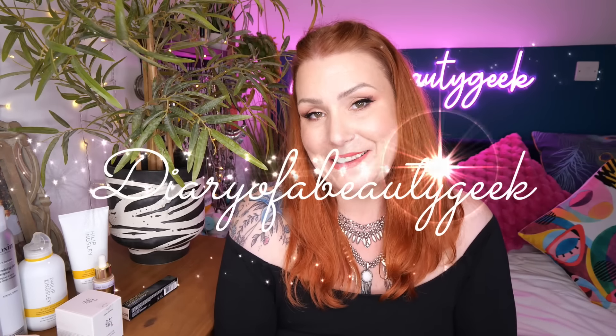Hi everybody, welcome back to my channel. If you're new, welcome — my name is Claire. I've been shopping on the Look Fantastic website and I'm going to be showing you some of the products that I've bought. This video is in collaboration with Look Fantastic; they kindly sponsor these monthly videos. I've been doing them for over a year now and I get to choose products once a month to share with you.